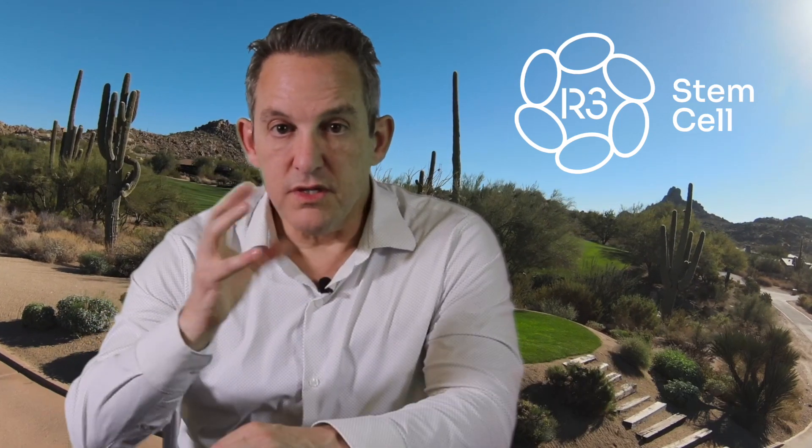The dosing used in these seven studies was a little bit all over the board, everywhere from 20 million stem cells up to 200 million stem cells. So what do we do at R3 Stem Cell Clinics? R3 has clinics in seven countries throughout the world. We've done hundreds and hundreds of cases for diabetic neuropathy, and we've developed a best practice protocol that involves what we've trademarked as the regenerative trifecta.